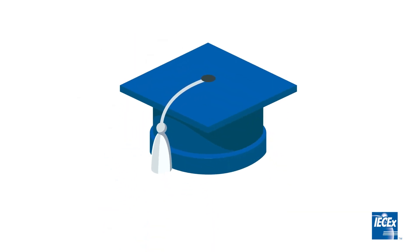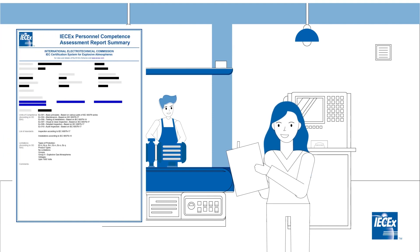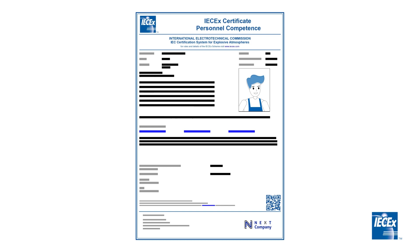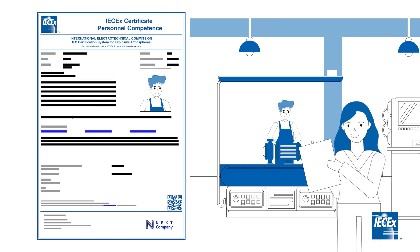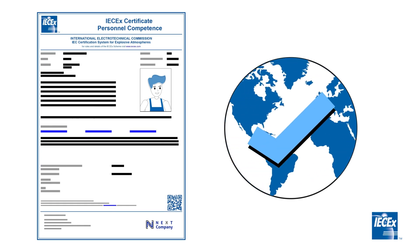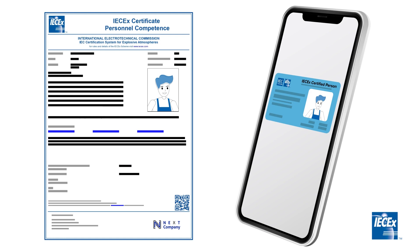The IECEx personnel competence scheme provides, upon successfully passing the assessment process, an IECEx Personnel Competence Assessment Report. This is a historical report of the personnel assessment and reassessments, which can be verified on the IECEx online certification system and is accessible by the public. It also provides an IECEx Certificate of Personnel Competence — known as a Certificate of Conformity (COPC) — for personnel who pass the practical and theoretical assessments. Regular reassessments ensure that the certified person maintains their competencies to the relevant standards. The IECEx COPC is personal and valid across international borders. The person also obtains an identification card with photo, providing instant proof of certification on site.